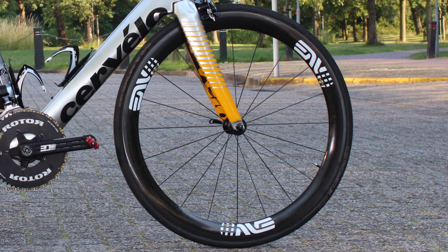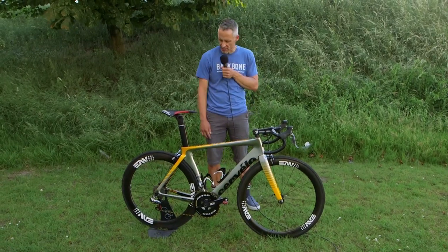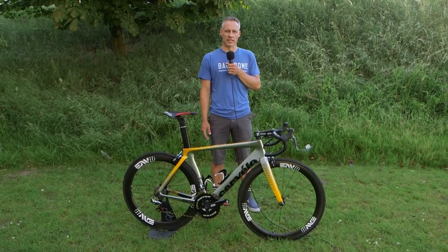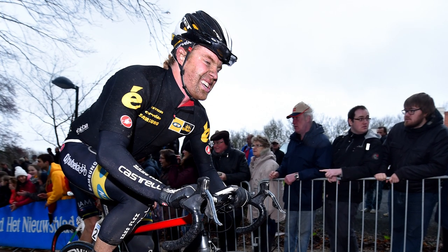Other specs: Envy's new SES 4.5 wheelset. They've got a 48 in the front and 56 in the rear. Envy has everything from shallow wheels all the way up to 85s, and we saw Tyler running the 85s at some of the earlier spring races — we'll probably see those sometime during the Tour de France as well.